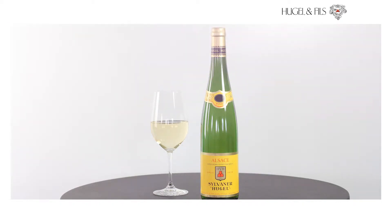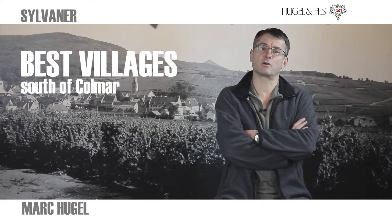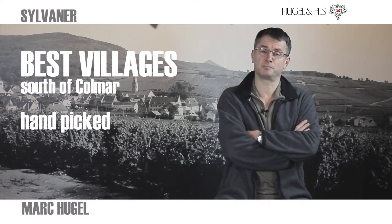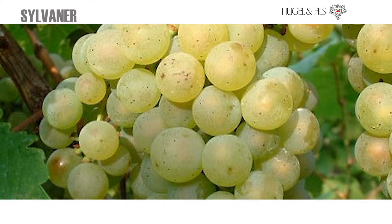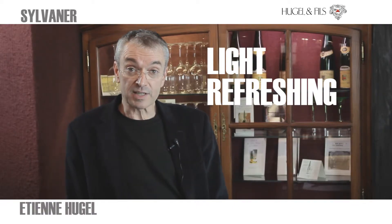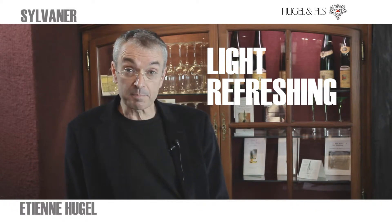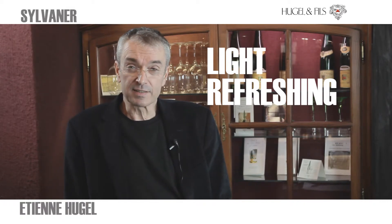Our classic range comes from the best villages located south of Colmar and are only hand-picked. In Alsace, Sylvaner represents a very light, refreshing, approachable wine — easy drinking for any simple occasion. A wine that is refreshing.